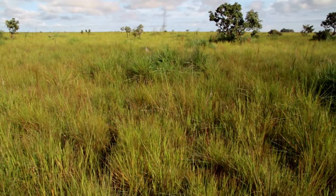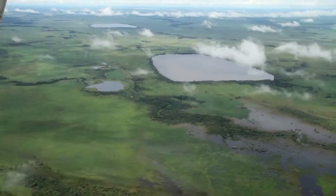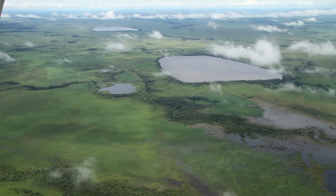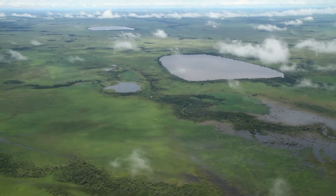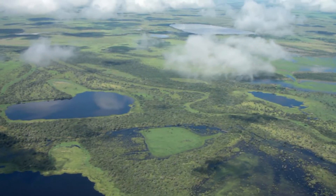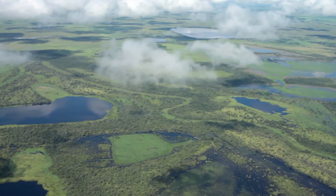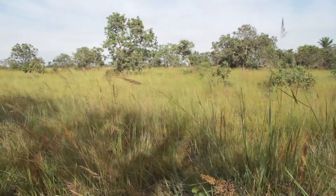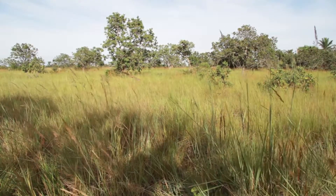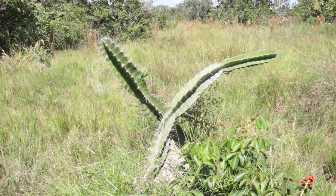Bolivia's Beni Savanna is a mosaic of habitats spread throughout the flat tropical lowlands. It is dominated by a savanna but interspersed with a variety of aquatic and forest elements. The forest habitat is variable, from the typical gallery forests found along rivers and streams, to the open cerrado forested areas, to the dry forest patches similar to the Chaco forest.